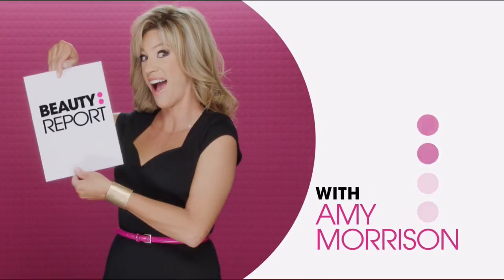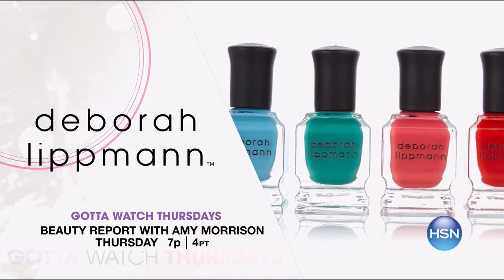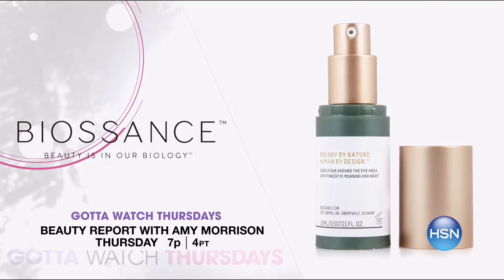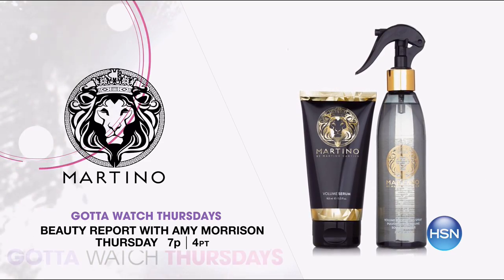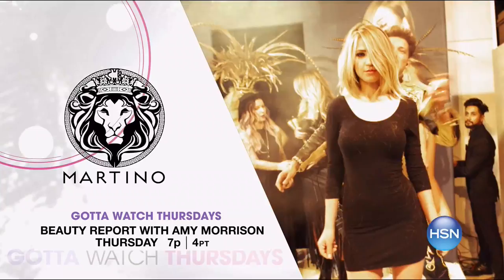Beauty Report with Amy Morrison starting at 7 p.m. brings you the latest in spring nail trends with Deborah Lippman. Check out her exclusive Global Fiesta four-piece nail set. And Biosance has a new peptide eye gel that will help brighten, firm, and moisturize under-eye skin. Plus, Martino Cartier has a new exclusive volume spray and serum kit that weightlessly lifts and holds for gorgeous hair.